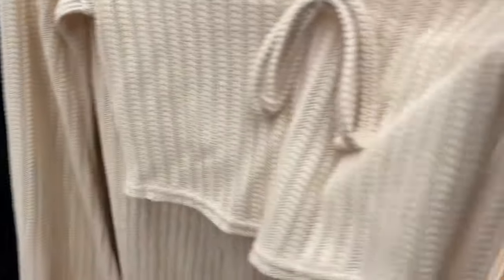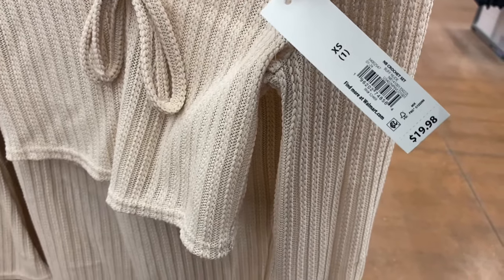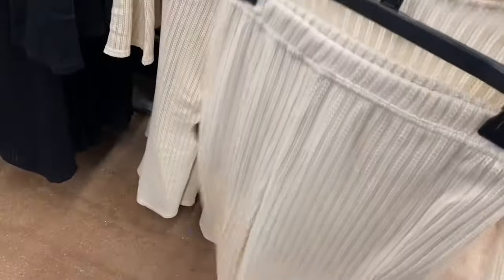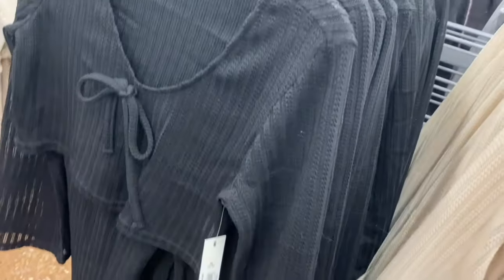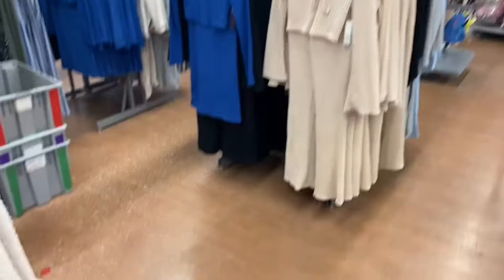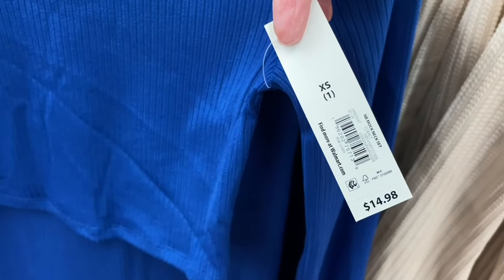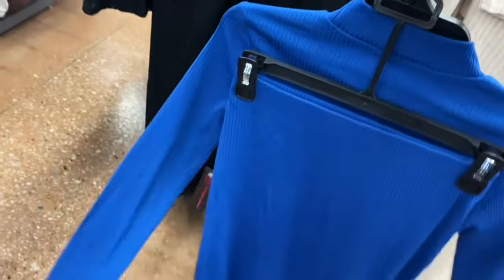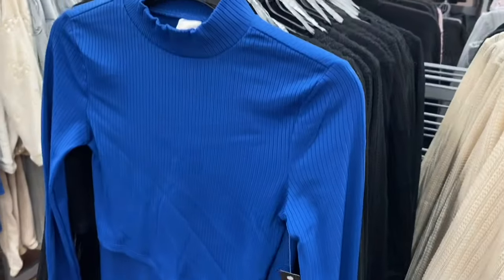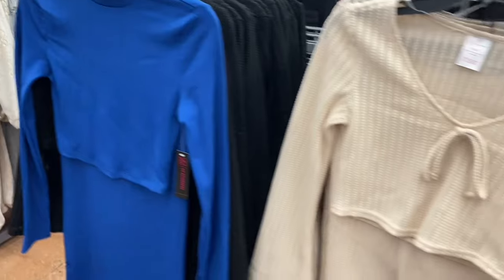They have a No Boundaries Crochet Set for $19.88 — crochet is definitely trending right now. Extra small through XL with crochet bottoms and a crop top. Also comes in black. Right nearby there's a Ribbed Set — it's like a long skirt style. The Mock Neck Set is $14.98 with a mock neck top and long ribbed skirt, also in black by No Boundaries. You can wear the pieces separately too.